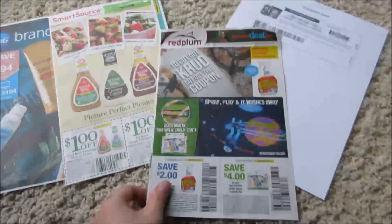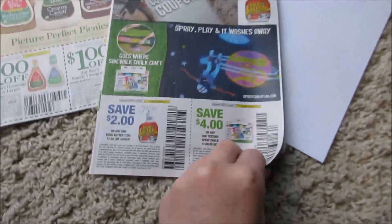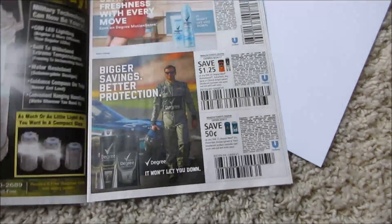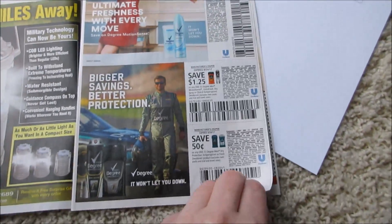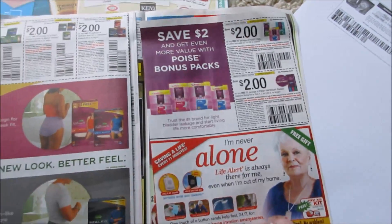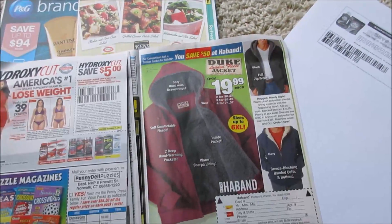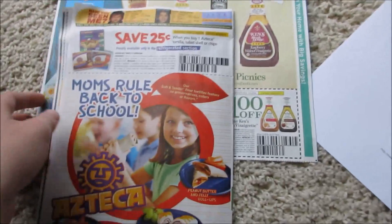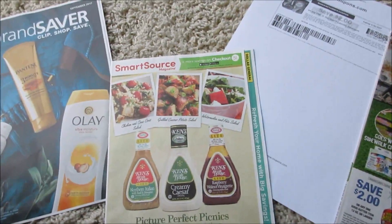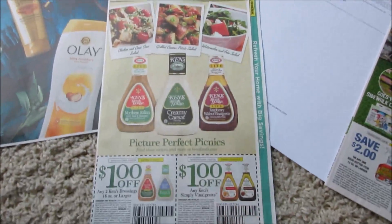I'm just going to show you guys what I have. Here is the Red Plum. We got the crud cutter and some kind of spray chalk thing. We got degree deodorant, mayo, and some ads that are completely worthless to me. Some Depends and Poise, and that's an Azteca or whatever. But that's all I get in my Red Plum — my Red Plum is super sad.